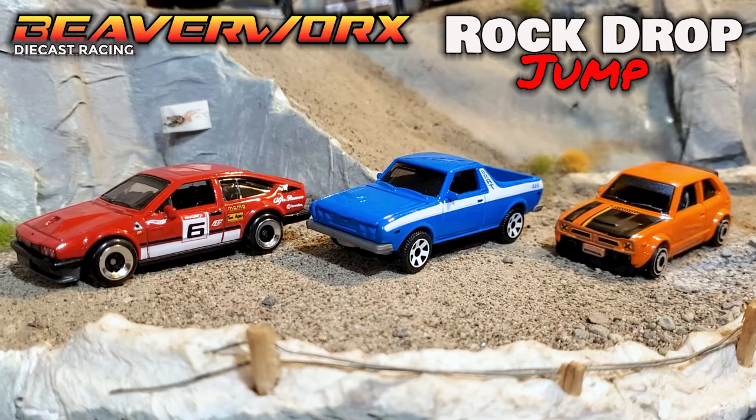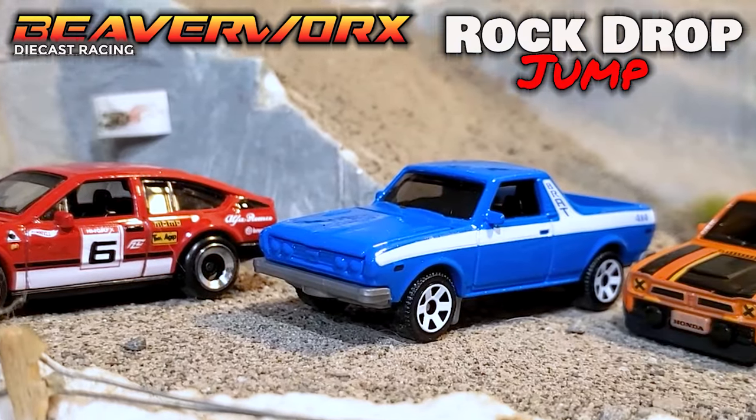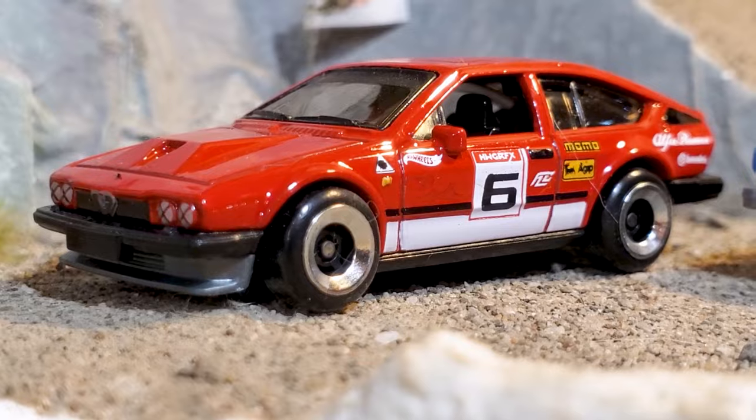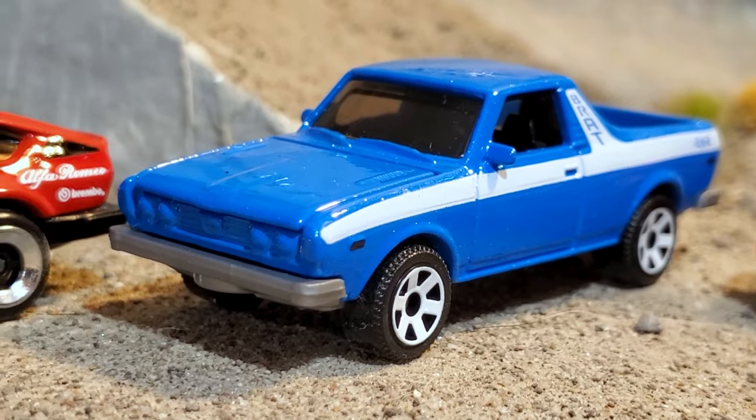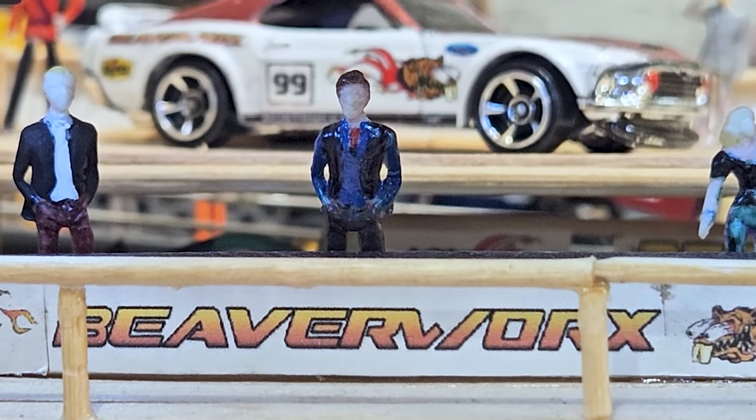Rock, drop, jump, folks. We've got three brand new rip and rolls going to be going — Hot Wheels, one Matchbox that needed to be freed. There they are, all three of them coming up on Beaverworks Diecast Racing.